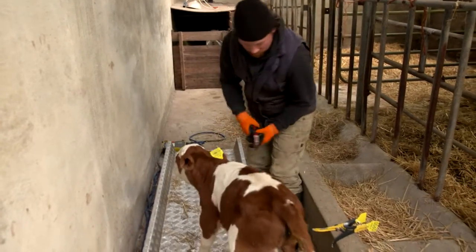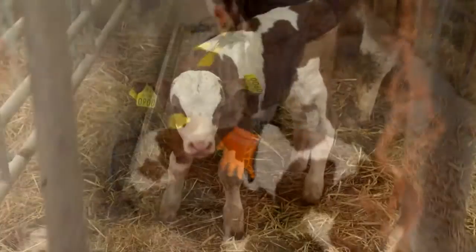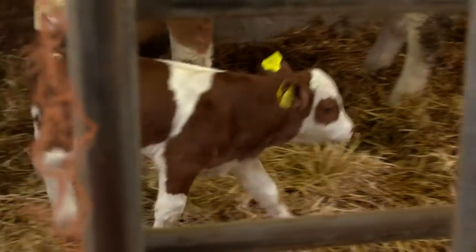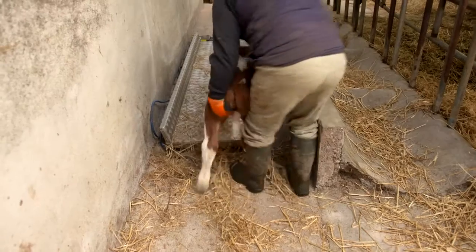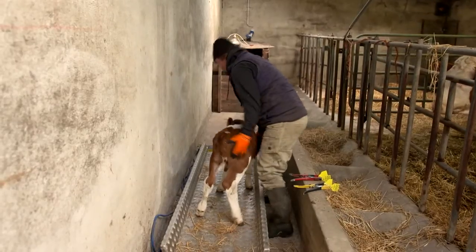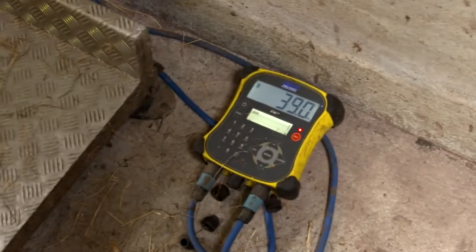Tommy says he always tries to tag calves as soon as he can, as it saves a lot of stress on himself and the animal. Even though it is not a compulsory element of the BDGP, Tommy also routinely records the birth weights of calves.